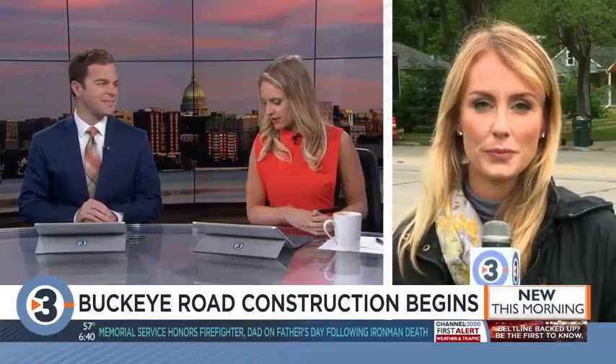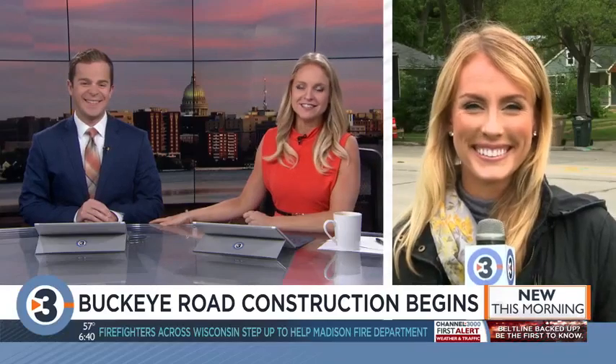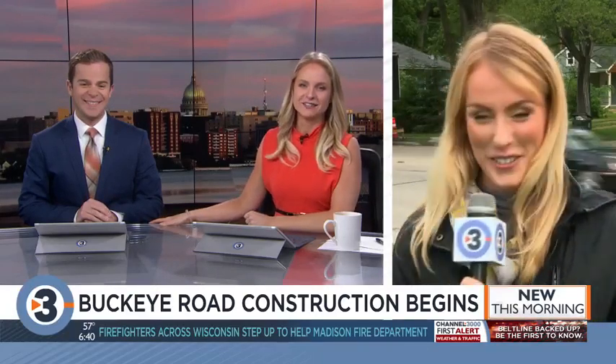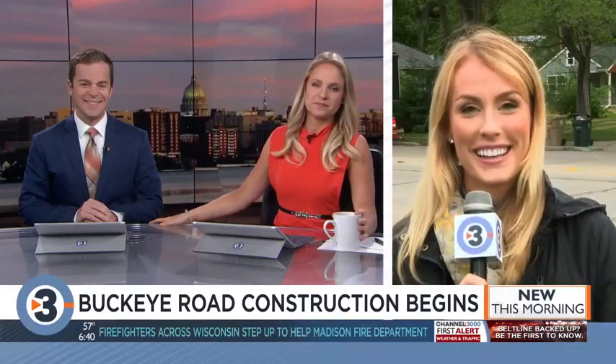Keeley Arthur with that first alert traffic note and her first day on the morning show. We're so excited to have you, Keeley. I'm so excited to be here — I love working with you guys. Finally excited to wake up and actually get to see you, Josh and Leah. I never get to see you guys because I'm normally on the night side. We're definitely looking forward to seeing all of your smiles. Thanks so much, and we have the coffee waiting for you.